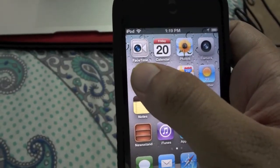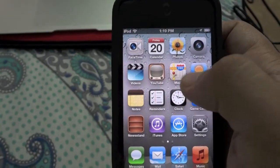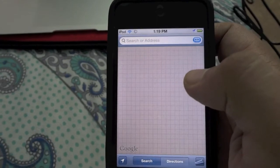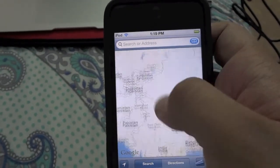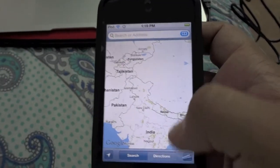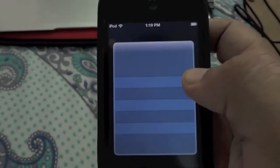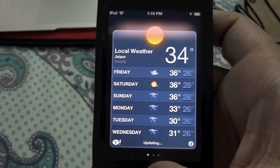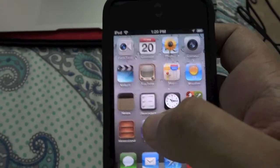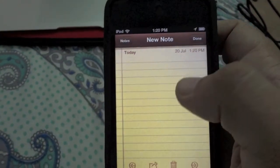The fifth one is video, sixth is YouTube, seventh is Maps — here is the map, which loads very fast compared to previous generations. Then there is Weather with local weather, and here are Notes, which are the same as the previous generation.